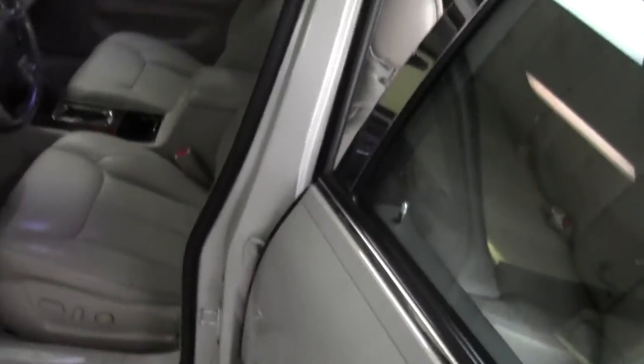Interior is in beautiful condition — soft gray leather interior, very, very clean. No rips or tears in the seats.